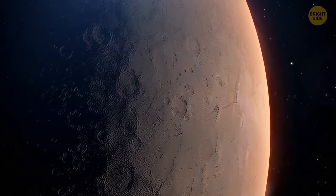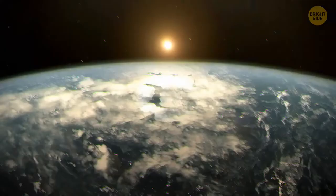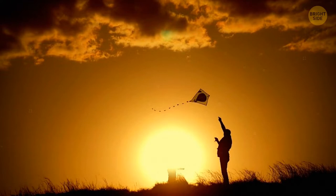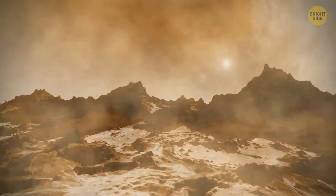Hurricane force winds on our planet can be twice that speed. You should also keep in mind that the atmosphere on the Red Planet is 1% as dense as the atmosphere on Earth. That's why, if you decided to fly a kite on Mars, you'd need the wind to be much faster than on Earth — otherwise you wouldn't even be able to get the kite in the air. In other words, even though it's quite windy on Mars, it doesn't feel as intense as on our home planet.